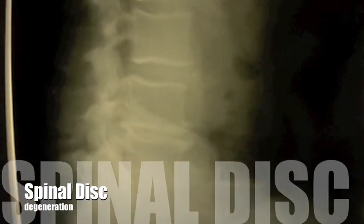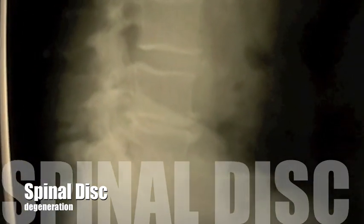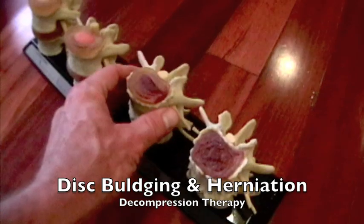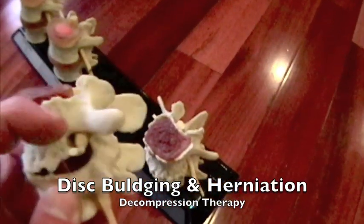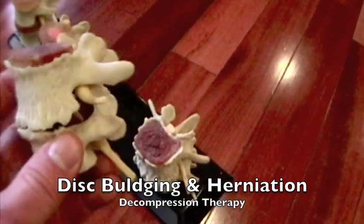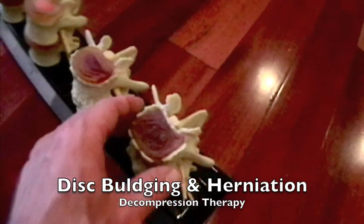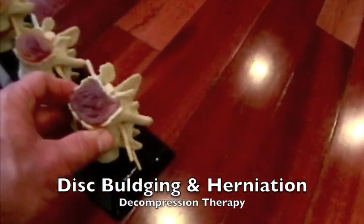Although you can see some disc problems on an x-ray, many doctors utilize MRI to determine whether a disc is the problem. Here is an example of disc degeneration from top to bottom. This example is showing a disc herniation where it's encroaching on the nerve root and putting pressure on the nerve.